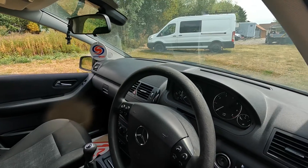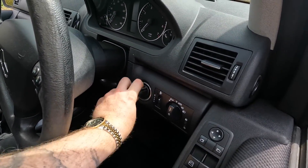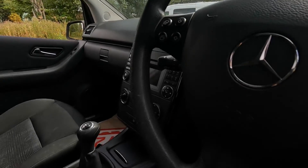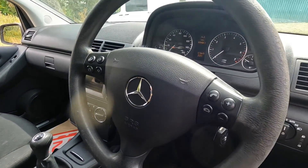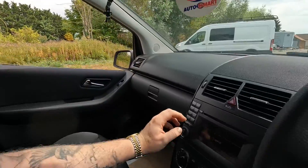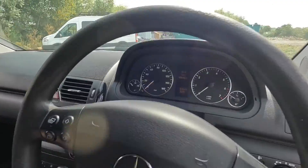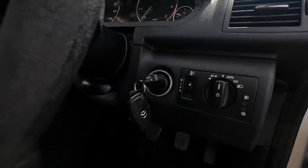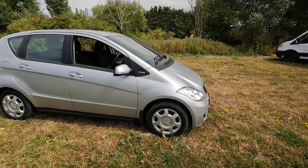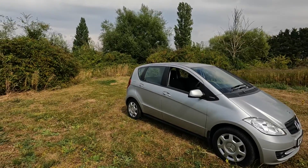Mileage-wise, it's 98,481 miles. It's a five-speed manual with steering wheel controls, a radio, and air conditioning - albeit it needs a recharge. No cruise control. It's actually got full Mercedes service history. So why did we only give £250 for it?